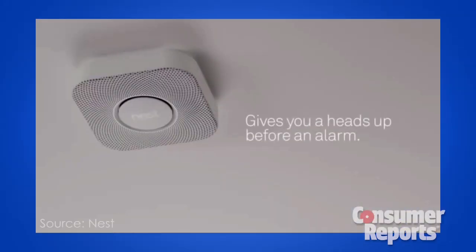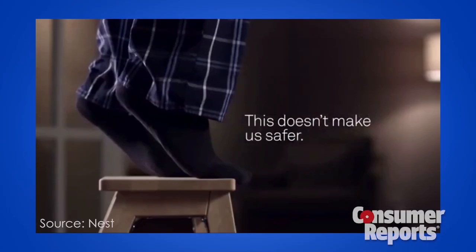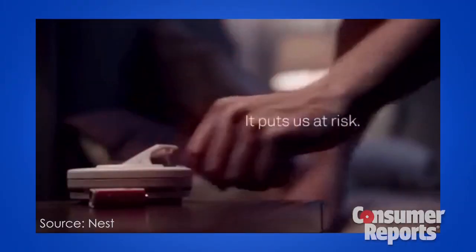Before an alarm actually sounds, a voice warns you: 'Heads up, there's smoke in the dining room.' You can then wave it off if there's no real danger, instead of attempting these unsafe maneuvers.